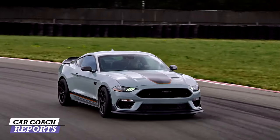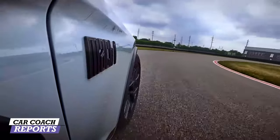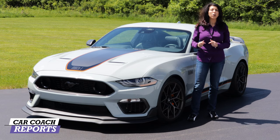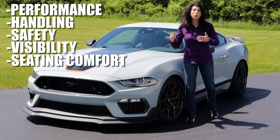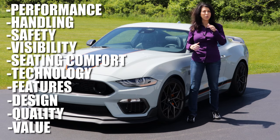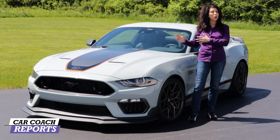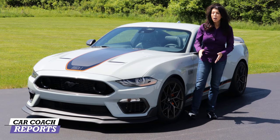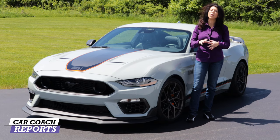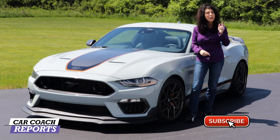I'm a little concerned that this is not the same performance level as a GT350. I happen to own a GT350R in the Heritage Edition, and I'm not going to sell it because we don't know if Ford's going to bring back the GT350. We're going to take the 2021 Mach 1 through its paces — covering performance, handling, safety, visibility, seating, technology, features, design, quality, and value compared to competitors. We'll compare it to the Camaro, Charger, and Challenger, because as a Mustang enthusiast, you better impress us.